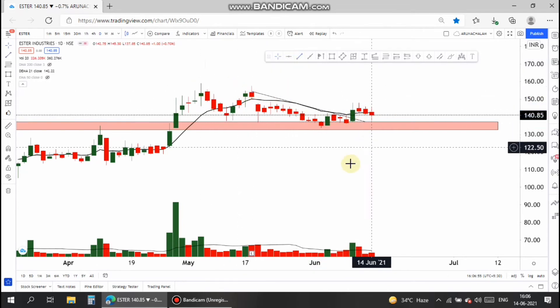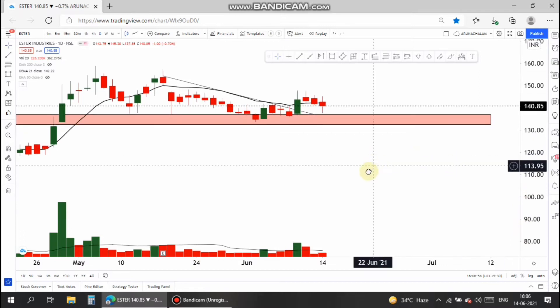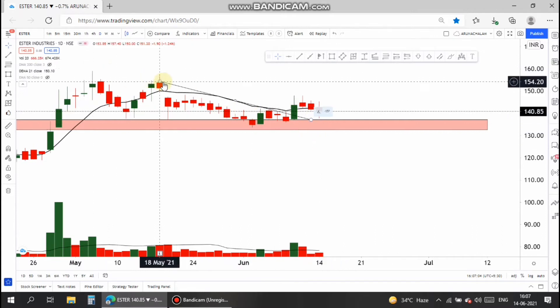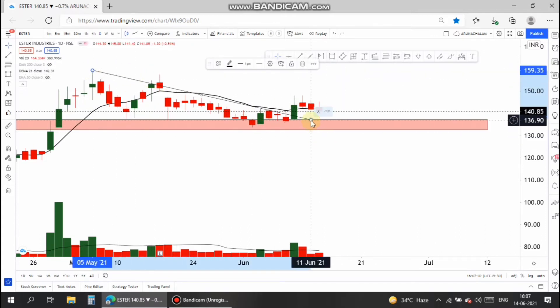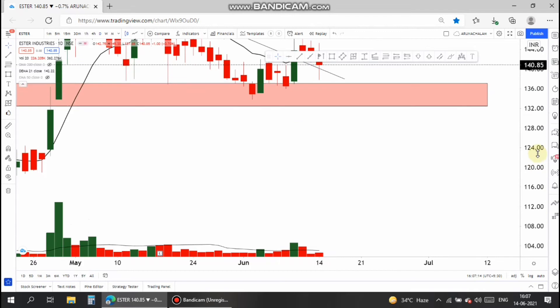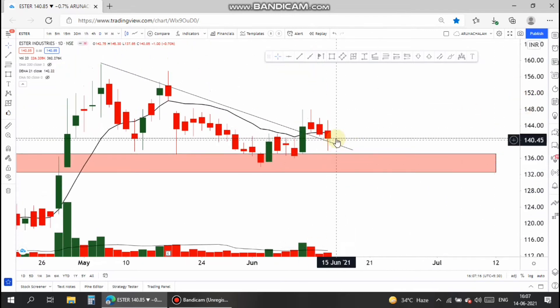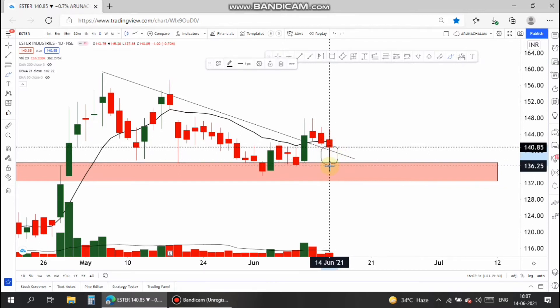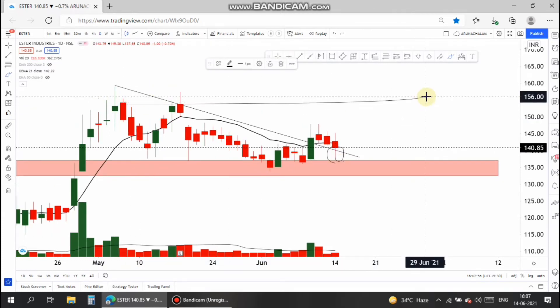The stock also gave a breakout from the short-term trend line, so this can be taken as the entry point. The stock came down to the price range of 137, but buyers kept ignoring those lower prices and gave a huge rejection, forming a pin bar. The stock now has a good bullish sentiment.